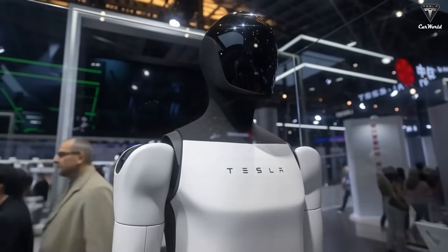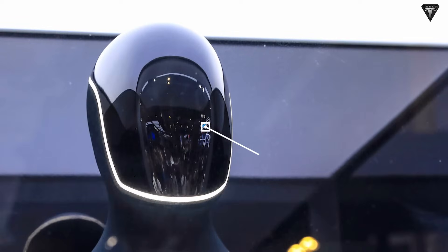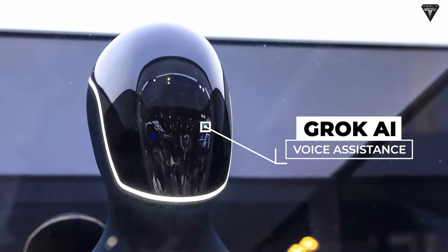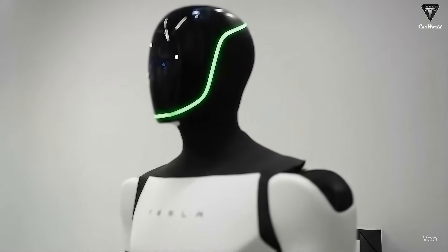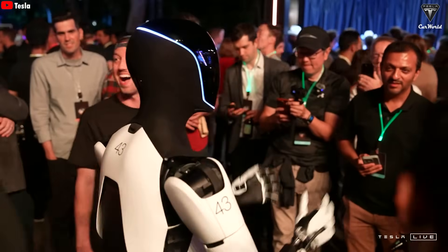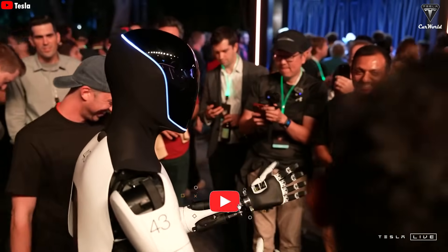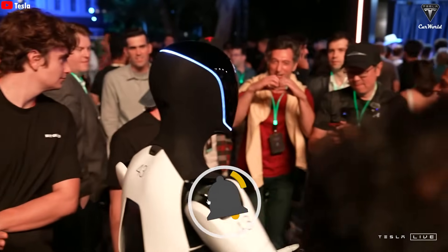According to leaked information, Optimus Gen 3 will feature a digital face display integrated with Grok AI voice assistants, similar to Tesla's in-car virtual assistant. This screen can show the robot's operational status, emotions, or user-requested information. In other words, Optimus's face has now become a living computer interface, allowing for more natural and intuitive communication.